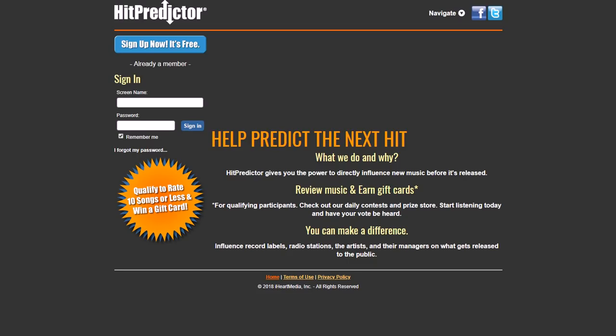Another one is Hit Predictor. You can go to hitpredictor.com — it's all about influencing music, and you get to listen to stuff before it goes public and give feedback to artists, radio stations, record labels, and managers. When you listen to a song you collect points, and there are bonuses if you rate a certain number of songs. You can also rate artists themselves, not just specific songs. Rating about 15 songs will get you about five dollars in an Amazon gift card. You need to be 13 or older and it is open worldwide.